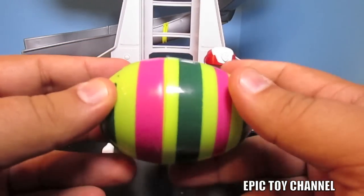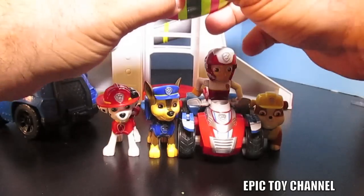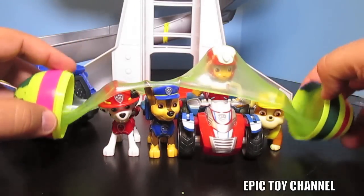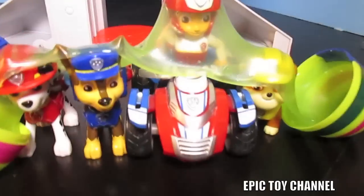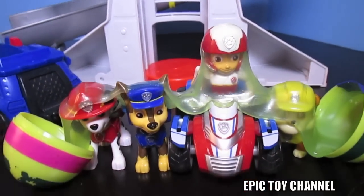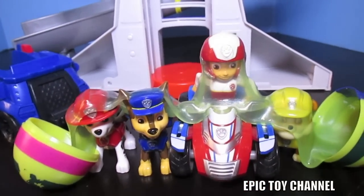Last but not least, we have this cool stripey egg - let's see what's in it. Oh no, it's slime! Paw Patrol. No way - the Paw Patrol just totally got slimed! That's epic. That's why we call this Epic Toy Channel - we love playing with toys here.